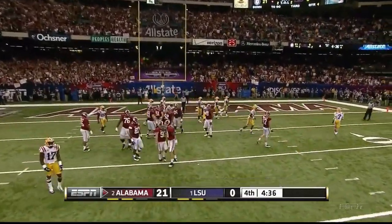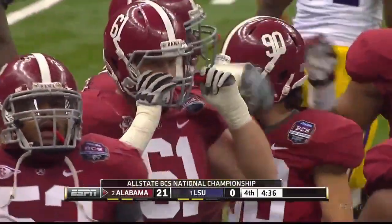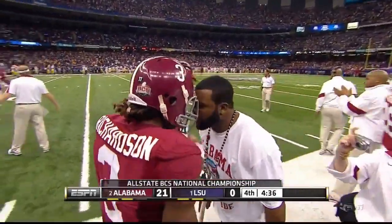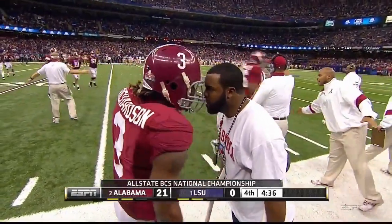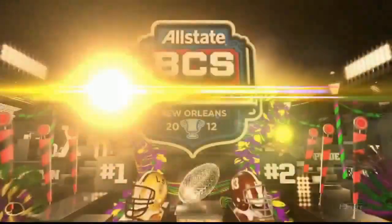Shelley hits the right upright — no good. We had to have a missed extra point right after a touchdown — we had to have something!